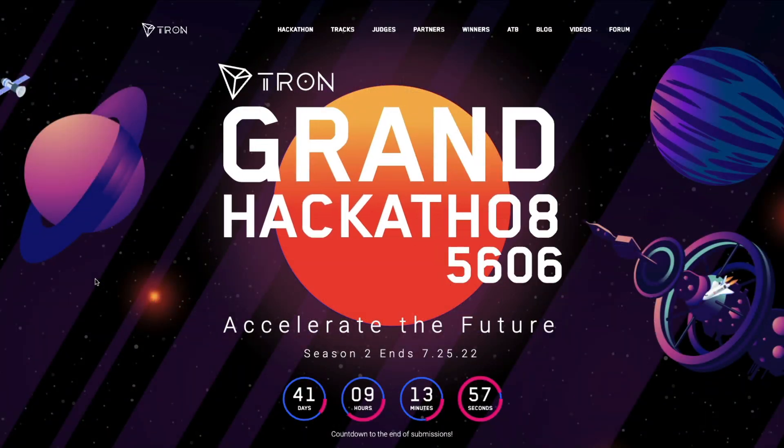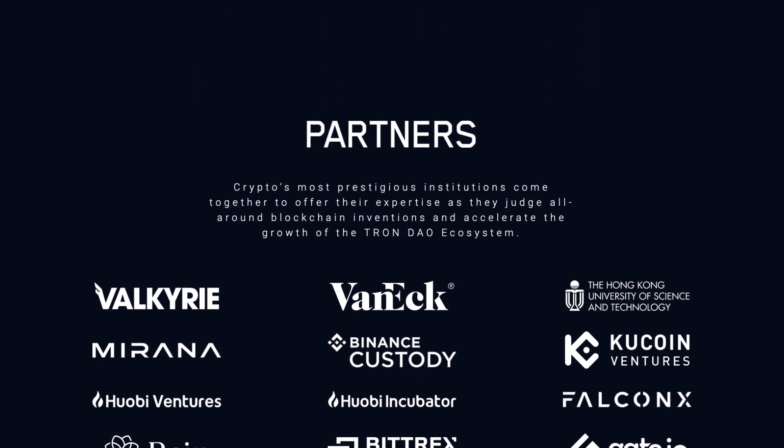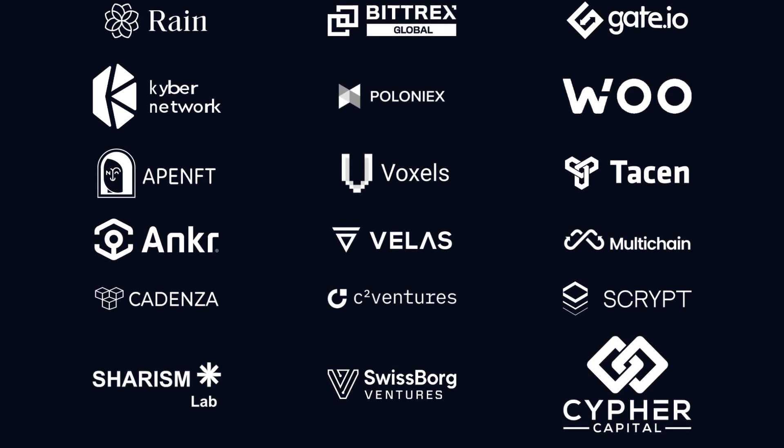So that's it for the four first place winners on all tracks from the last round, and you still have time to join the current hackathon. We'll leave the links in the description below so that you can find out more and start hacking your way to first place in Season 2. That's it for this quick video — thank you for watching and happy hacking!